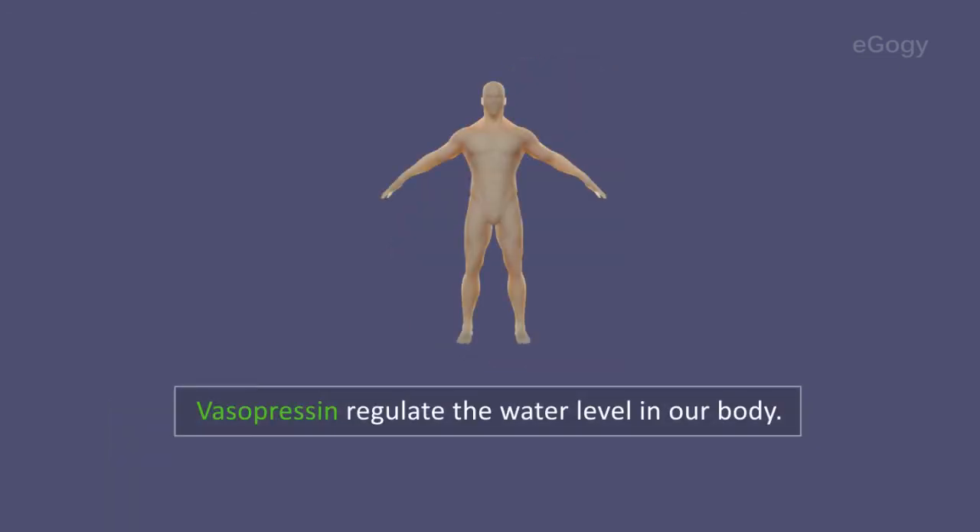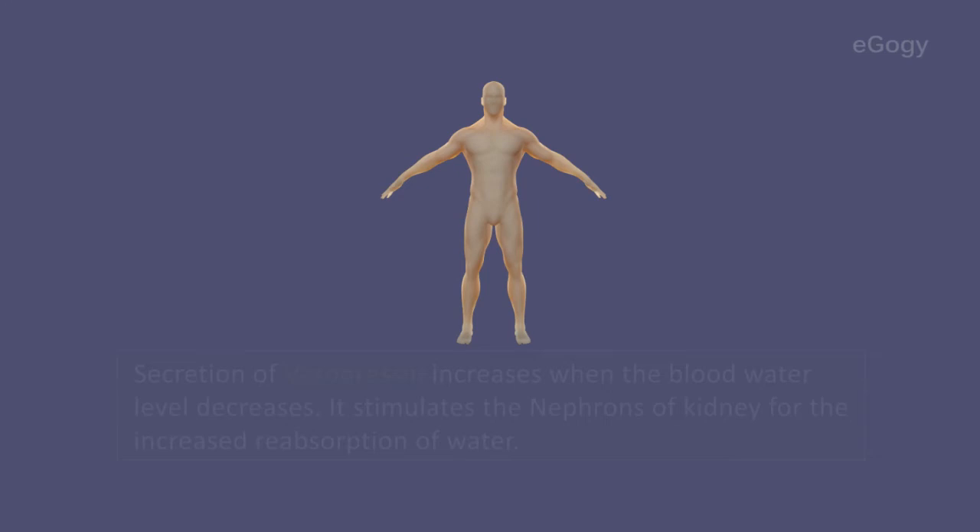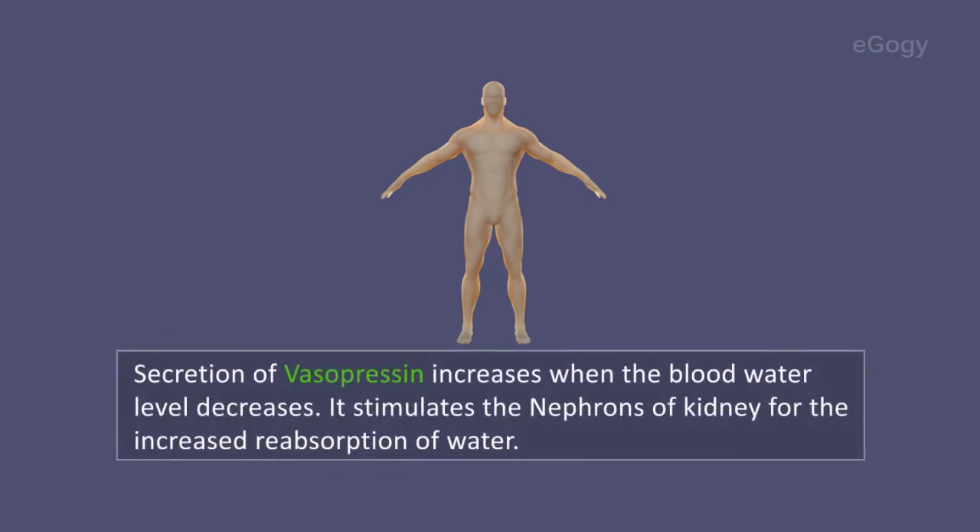Vasopressin regulates the water level in our body. Secretion of this hormone increases when the blood water level decreases, and it stimulates the nephrons of the kidney for increased reabsorption of water.